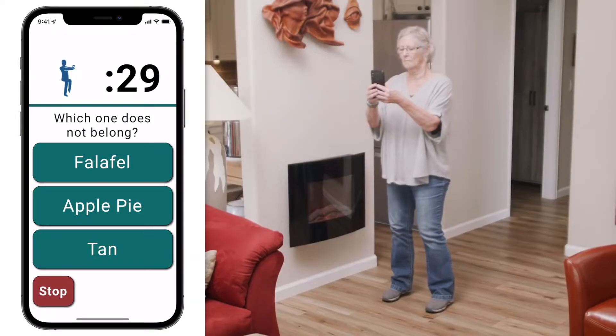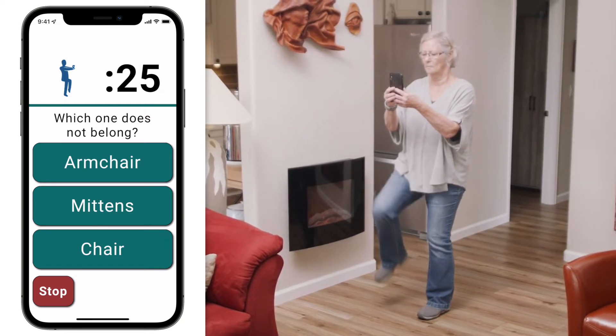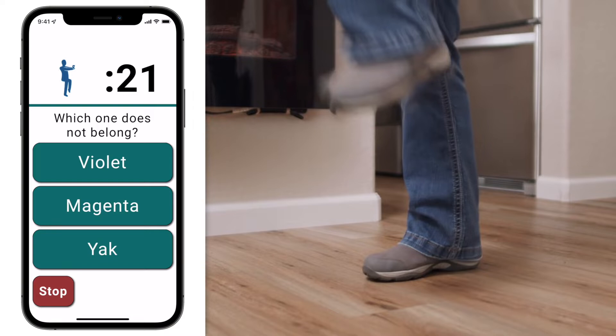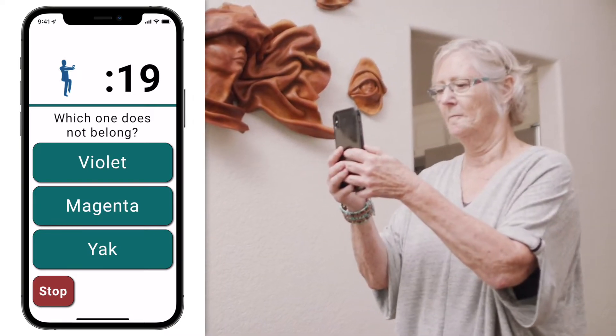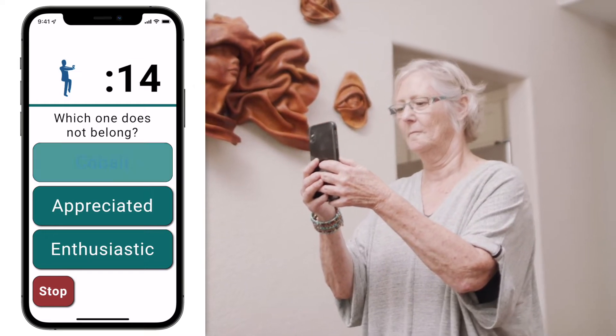Since we know that most falls occur when distracted, Nimble's training is centered on empowering your members to thrive regardless of natural daily distractions. Once members have completed the separate physical and cognitive introductory sessions, our patented dual tasking training begins.